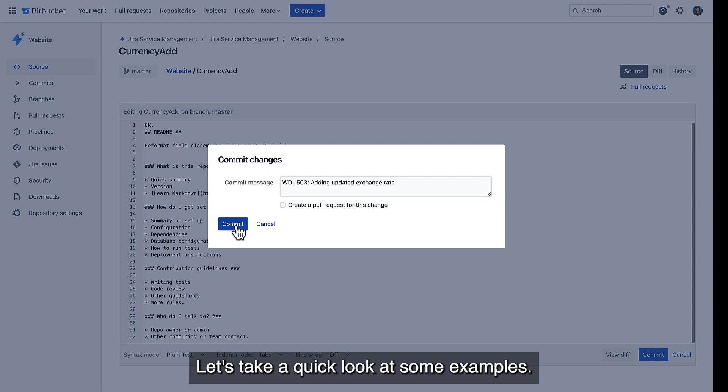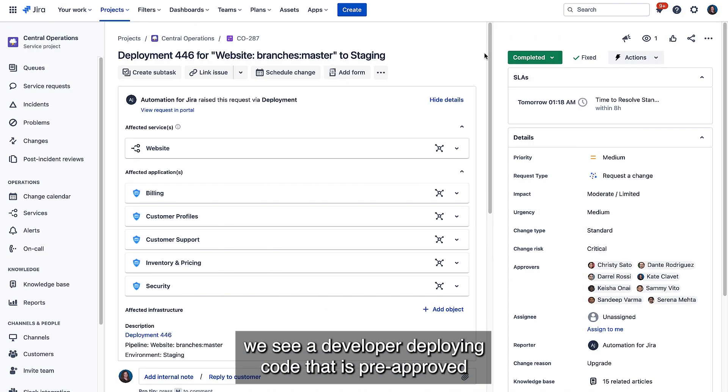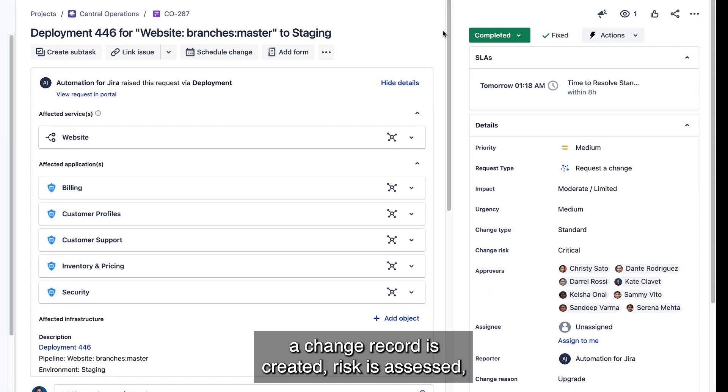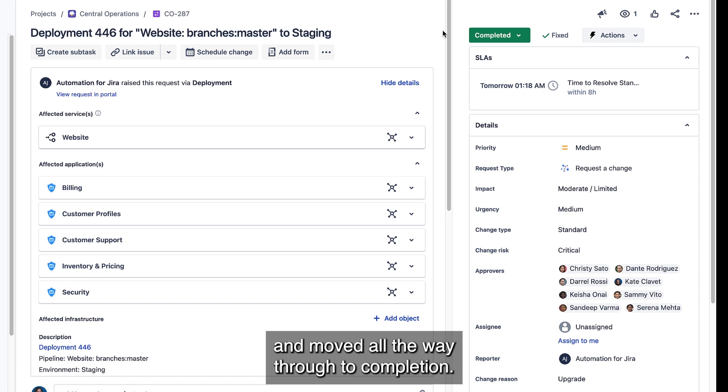Let's take a quick look at some examples. In our first example, we see a developer deploying code that is pre-approved. Because of the integration and automation mentioned, with no input from the developer, a change record is created, risk is assessed, filled in with the relevant details, and moved all the way through to completion.